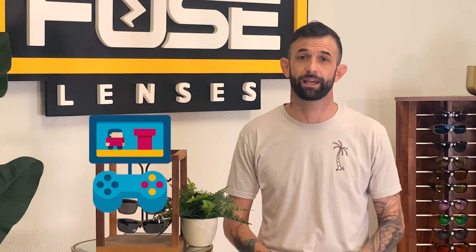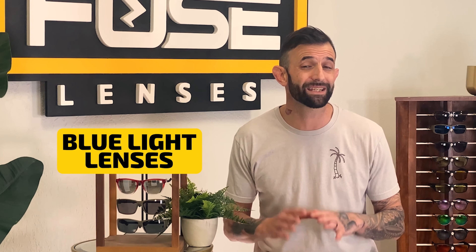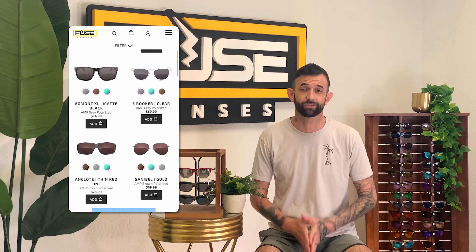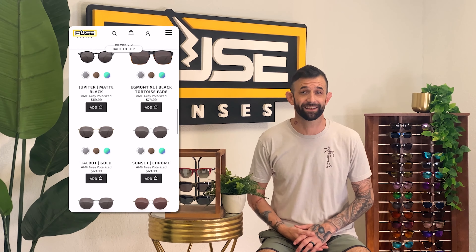Style is another important factor, because our style is a big part of what makes many of us feel confident. Ask yourself what style of clothes they usually wear — do they dress trendy, classic, sporty, or alternative? There are so many fashion choices and sunglass styles to match. And it's not just the frame style; even the lenses can make a big statement. If they have a bold style, bright mirrored sunglasses could be the way to go. If they have a more classic or sophisticated style, they might like a gradient lens or a dark and subtle lens.